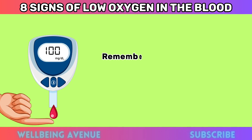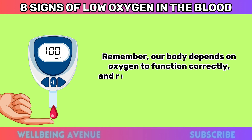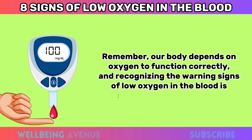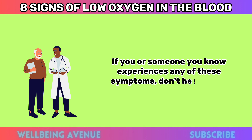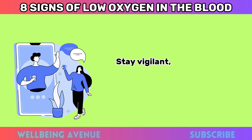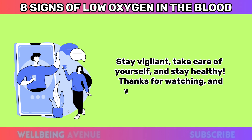Remember, our body depends on oxygen to function correctly, and recognizing the warning signs of low oxygen in the blood is crucial for our well-being. If you or someone you know experiences any of these symptoms, don't hesitate to seek medical help right away. Stay vigilant, take care of yourself, and stay healthy. Thanks for watching, and we'll see you next time.